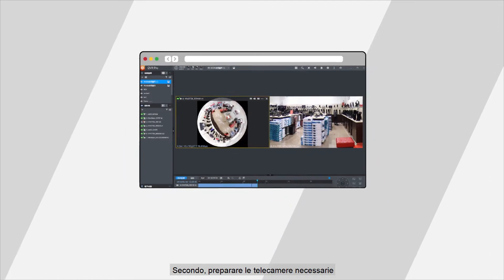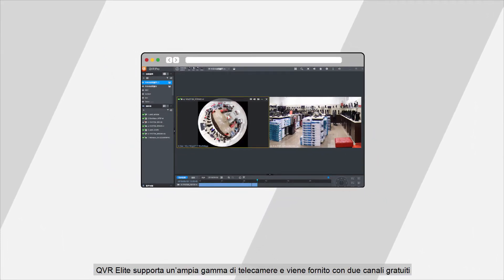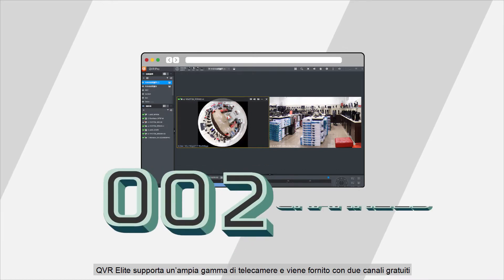Secondly, prepare the number of cameras you need. QVR Elite supports a wide range of cameras and comes with two free channels.